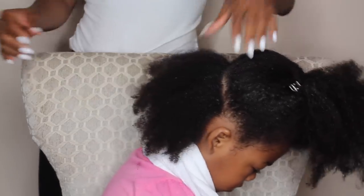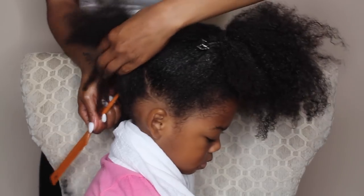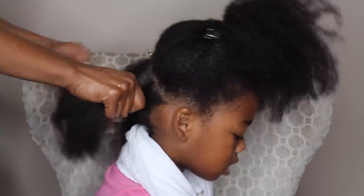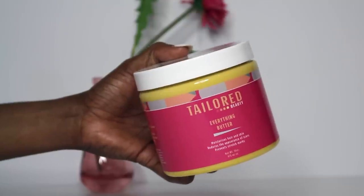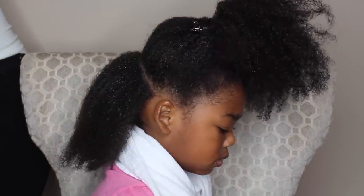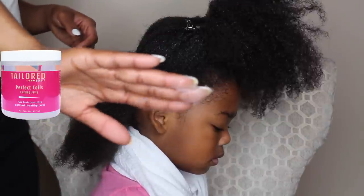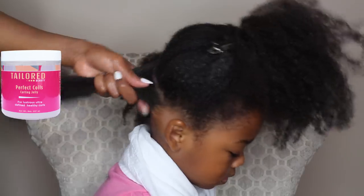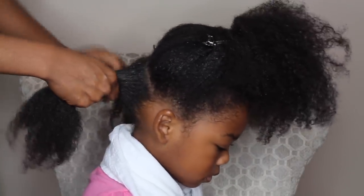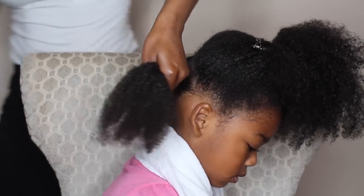I begin by sectioning off her hair. For this protective hairstyle, I've realized that ponytails are the best hairstyle for her at this length. I'm adding the Taylor Beauty Everything Butter and continuing to seal in that moisture — just locking everything in. Now I'm going in with my Taylor Beauty Perfect Coils, a defining jelly. It's not going to leave the hair hard, but it will help hold the hairstyle and add a nice amount of shine.